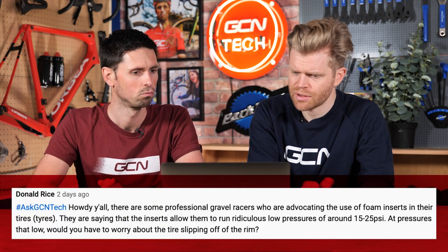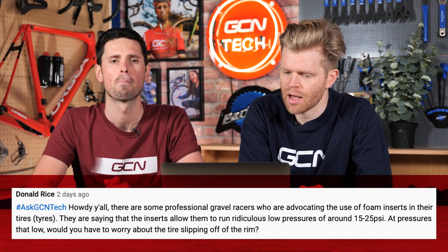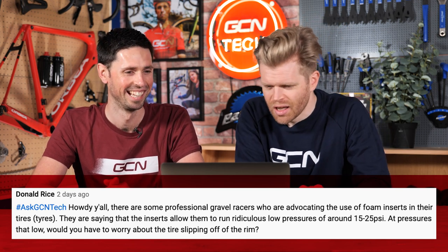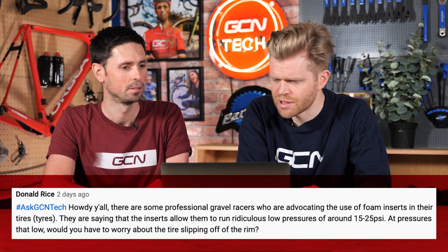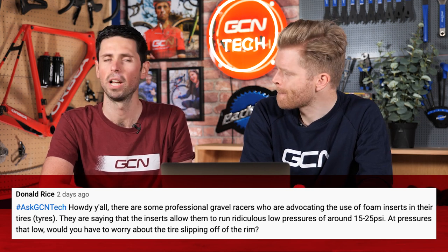Next question is from Donald Rice, who says, howdy all. There are some professional gravel racers who are advocating the use of foam inserts in their tires — and he's put both the American and English spelling of tires. They're saying that the inserts allow them to run ridiculously low pressures, around 15–25 PSI. Would you worry about the tire slipping off the rim at a pressure that low? No, don't worry about your tires coming off. At 15–25 PSI, if you've got a larger volume gravel bike tire, it should be more than okay. Plus, if you've got a tire liner inside, that's going to apply a little bit of pressure onto the tire bead and help hold it in place. Although, I would be careful and mindful of going much lower than about 15 PSI — you're getting into the realms of really, really soft tires.